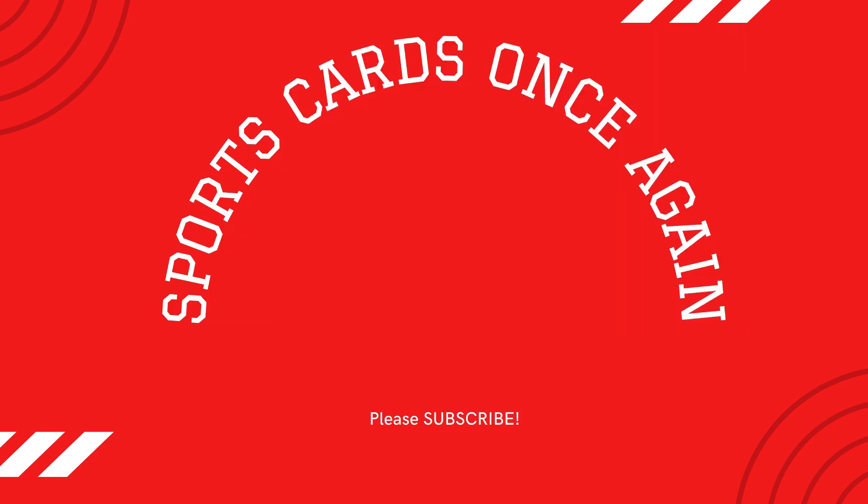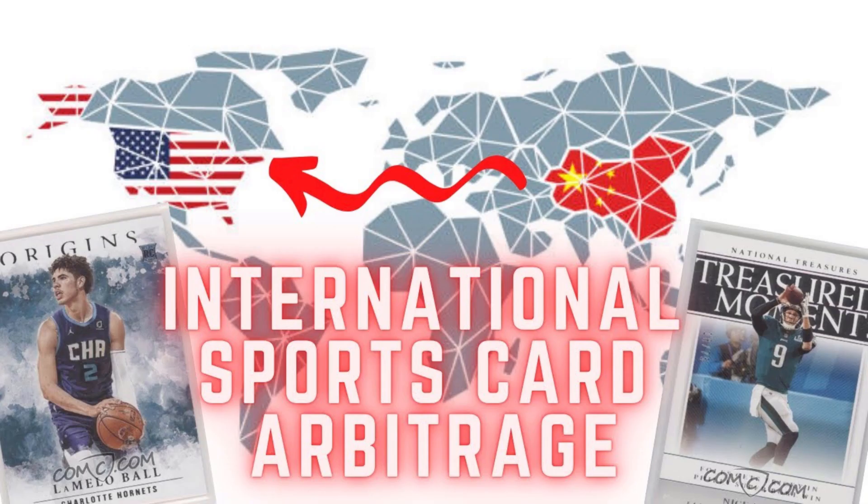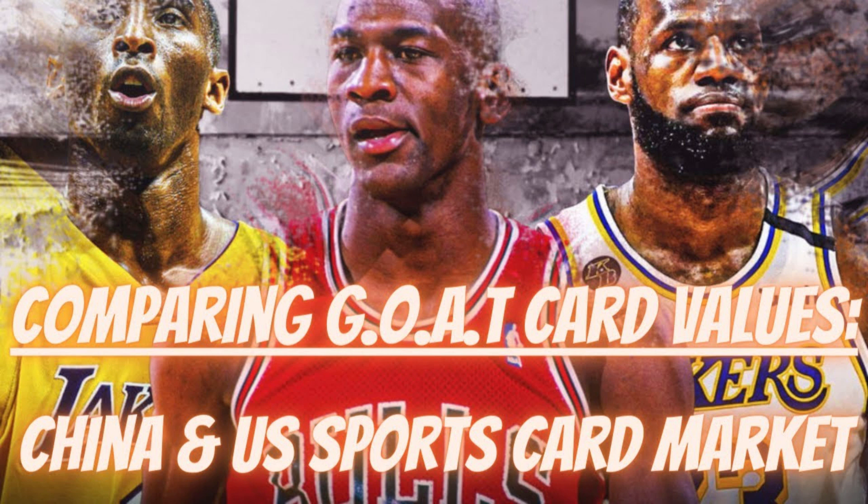First in a string of videos I plan to make comparing the card sale prices on eBay versus the card sale prices on Card Hobby, the largest sports card platform for the Chinese domestic market. I've mentioned in previous videos how the market in these two spaces for some cards can be quite different, so this series of videos will be focused on getting a snapshot of some of those differences and similarities.